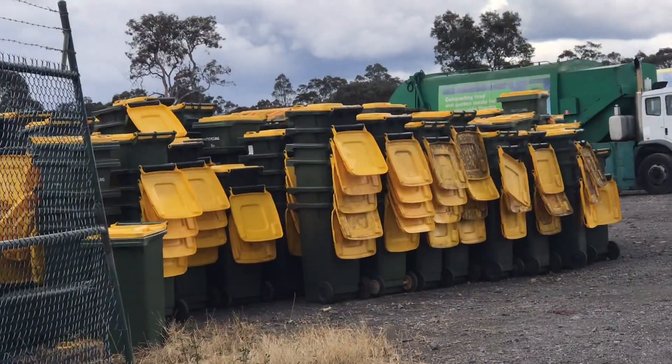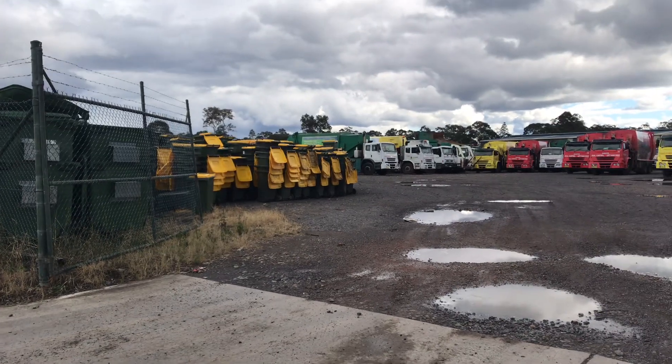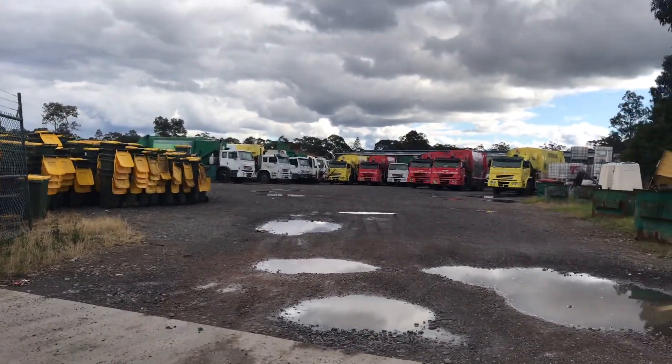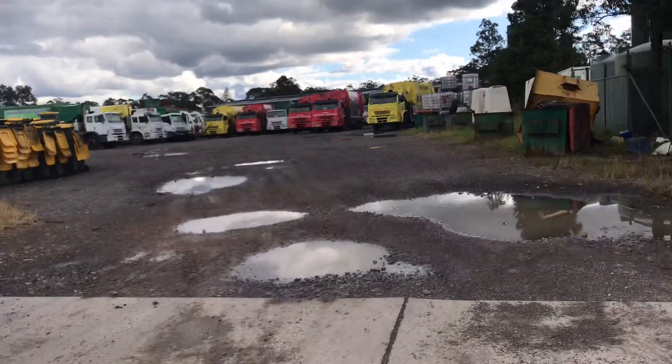It looks like we're going to get smaller recycling bins, sadly — they probably should be bigger. Anyway, here's just a short video of the old trucks.